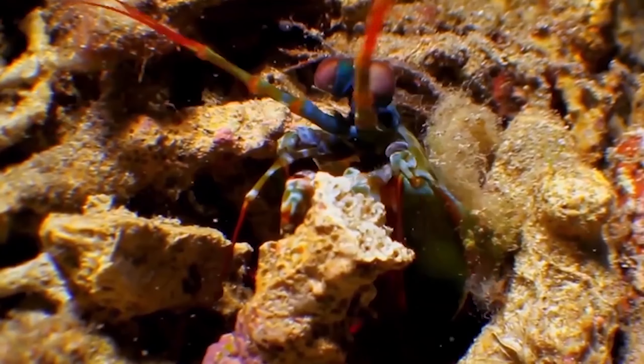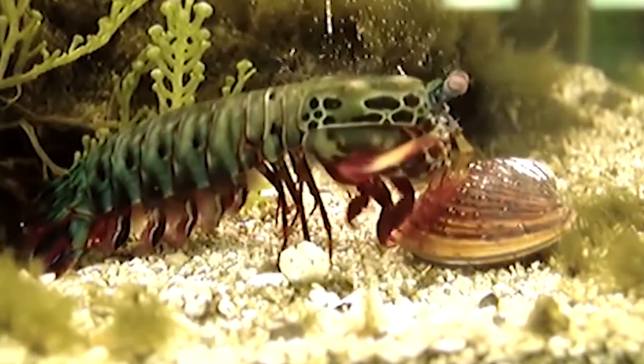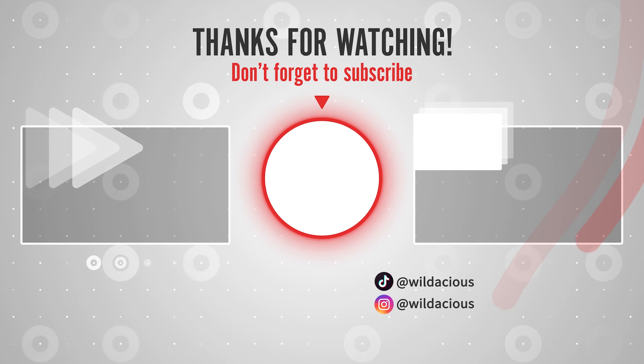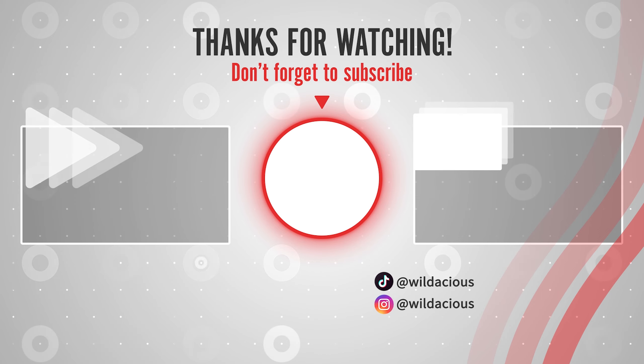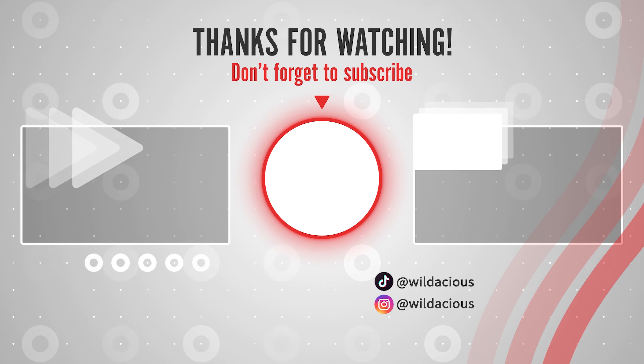Tell us in the comments below what you love most about shrimp — and not just their taste! Give us a like for more fun content! See you next time!